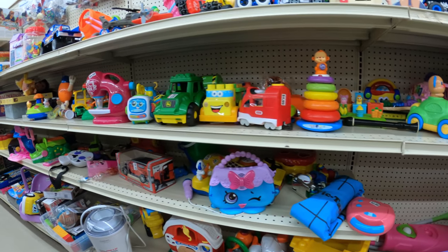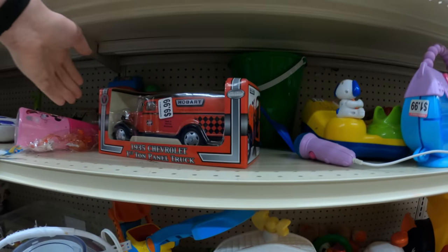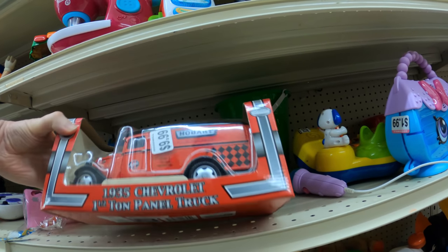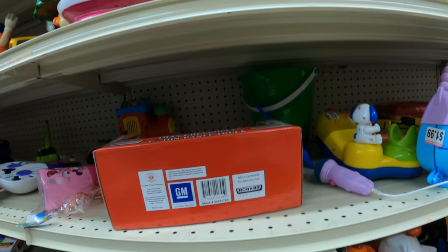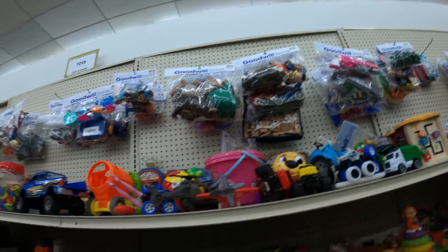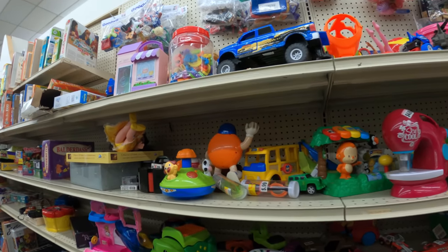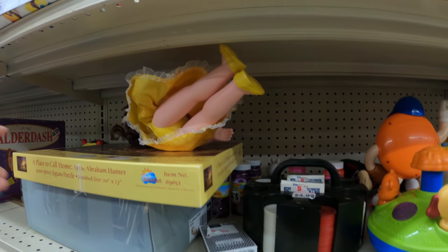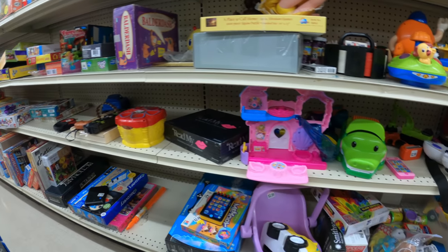At the next Goodwill we're in the toys again trying to find anything we can flip. There's some interesting stuff, like this GM Honda little Hobart fire truck at $9.99. I looked it up — one sold for $20, but they weren't moving very well. I ended up passing on that. Didn't want to spend ten dollars — maybe would have picked it up for two or three dollars and let it sit until someone wanted to buy it for $20.